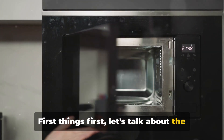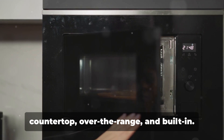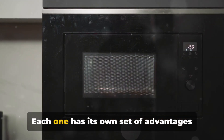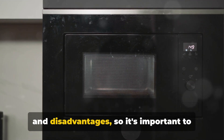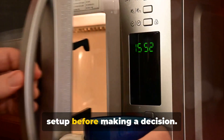First things first, let's talk about the different types of microwaves available. There are three main types to consider: countertop, over-the-range, and built-in. Each one has its own set of advantages and disadvantages, so it's important to consider your specific needs and kitchen setup before making a decision.